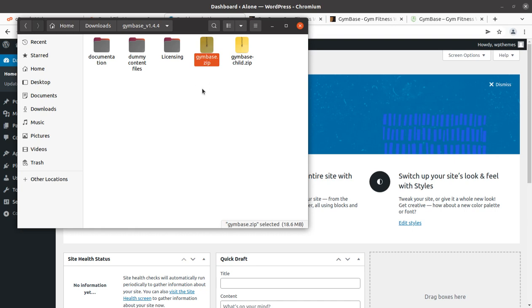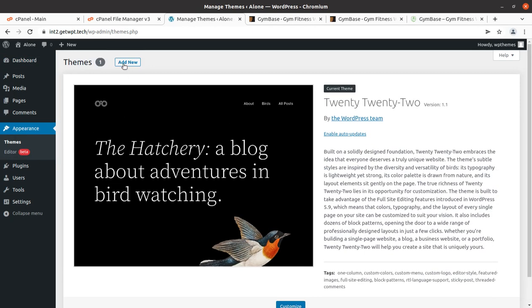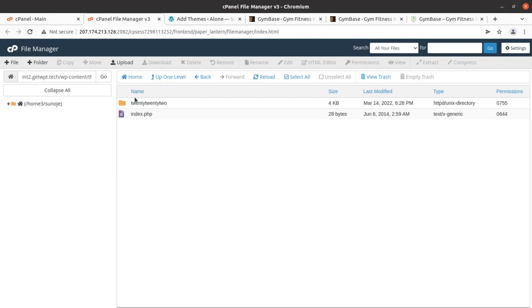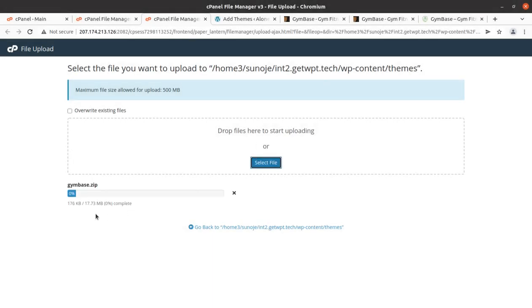I am going to use the jimbase.zip file — it is the main installable theme file. To proceed with installation, go to the Themes section of WordPress, click Add New Theme, Upload Theme, Choose File, and select jimbase.zip. If you have direct server access via File Manager or FTP, you can upload the file directly to the wp-content/themes folder. The theme file size is just 17.73 MB, which is an indication of a well-optimized WordPress theme. It may take a few seconds to upload.